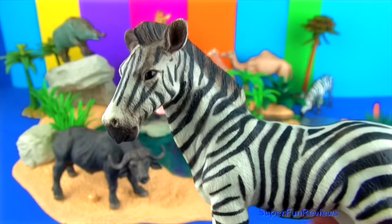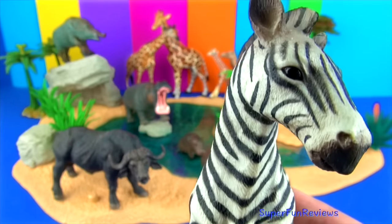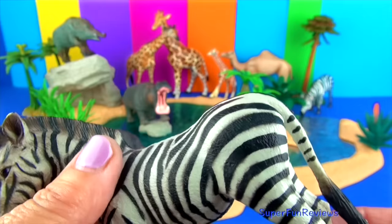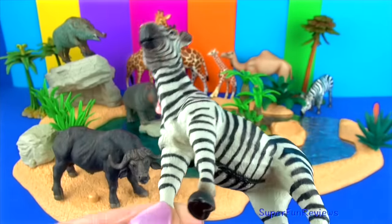Zebras are part of the equid family along with horses and donkeys. When chased, zebras run from side to side to try and confuse the predator. The ears of a zebra show its mood and they have excellent eyesight and hearing.